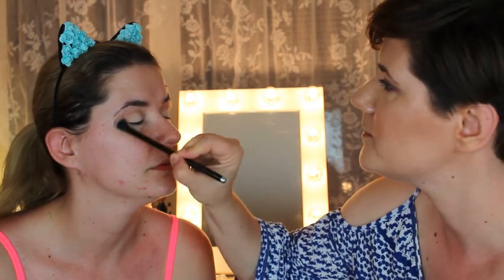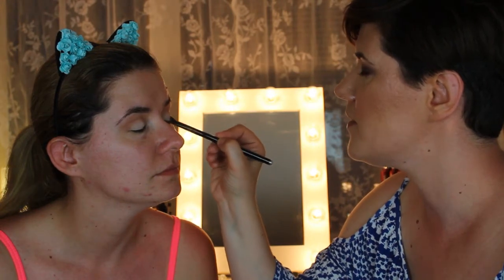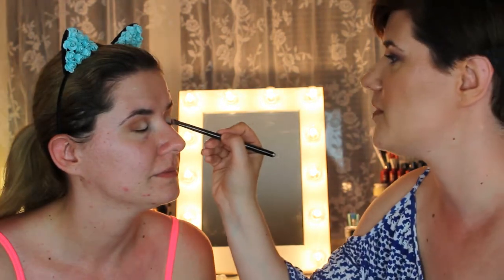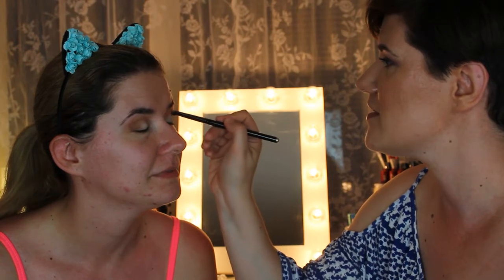Now with a different brush we're doing the darker color called Saucy — it's a brown shade. Just a little bit of the shade to deepen the corners. This color is great for deepening up the eyes. I'll tell you a secret: this is my first time putting makeup on anyone other than myself, so we'll see how this goes — it's going to be hit or miss today!